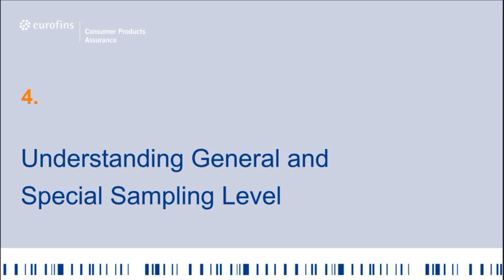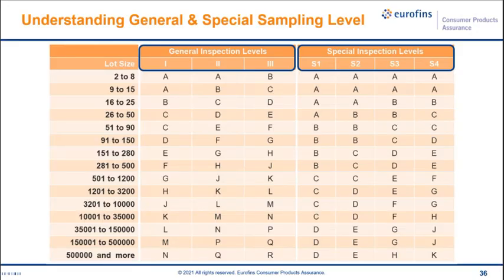Understanding general and special sampling levels: the standard consists of two types. The special inspection level is adopted mainly for special purposes such as destructive checking — specifically in the toy industry, where you need to check toy safety with a set number of pieces tested for each test. There are three sub-levels in the general inspection levels: level 1 is reduced inspection, level 2 is the normal standard, and level 3 is the tightened level. The ratio of sampling size to lot size increases from L1 to L3, but in most cases of mass consumer products, level 1 and level 2 are used.